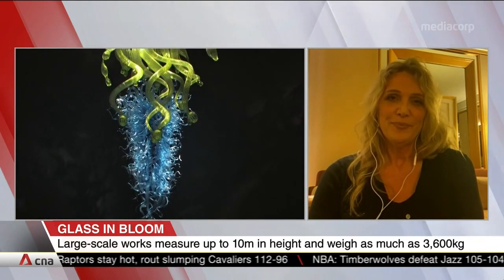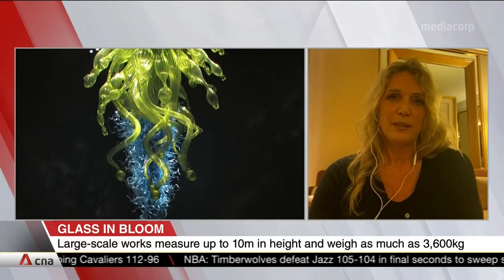Yeah, it is quite remarkable. Thanks so much for speaking with us this evening — Britt Cornett, Director of Exhibition at the Chihuly Studio.